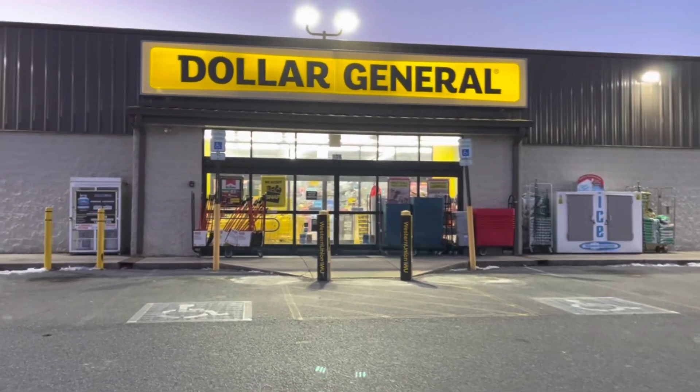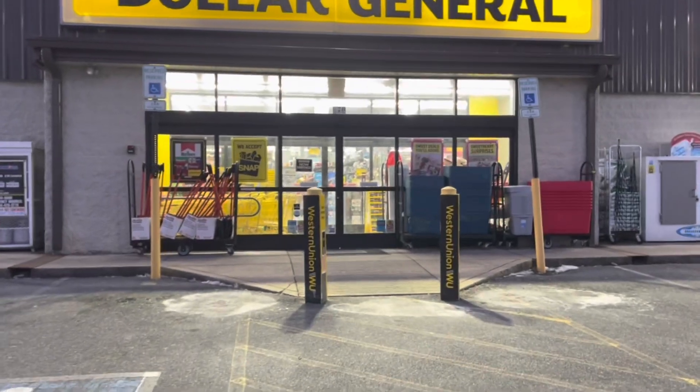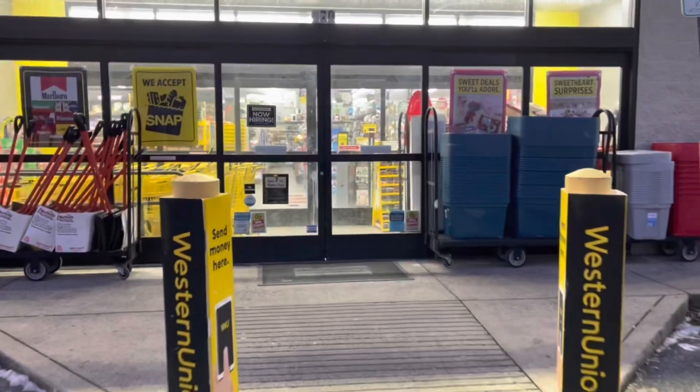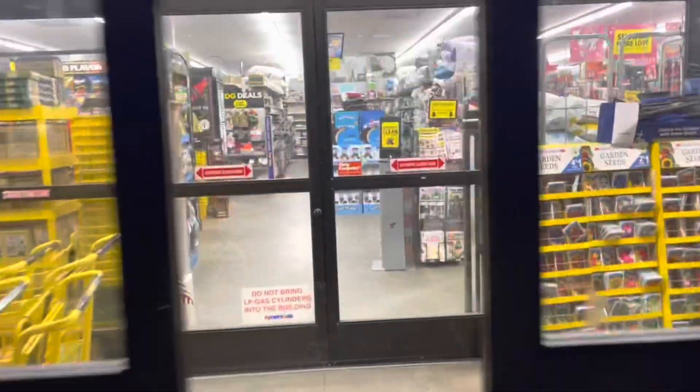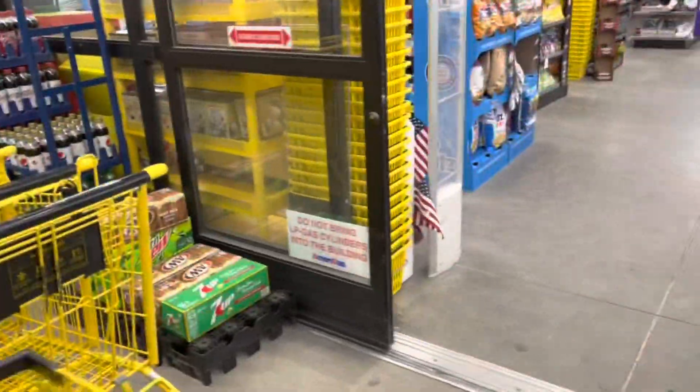Good morning! Happy Saturday. We are here at Dollar General to do some five off twenty-five deals. I am planning on doing two transactions today. I'm going to pick up some paper products, a couple food items, and some smell goods. I love my smell goods. Let's get started.